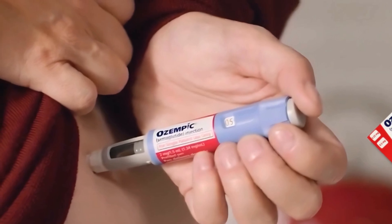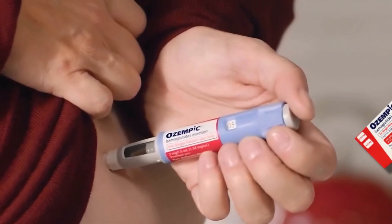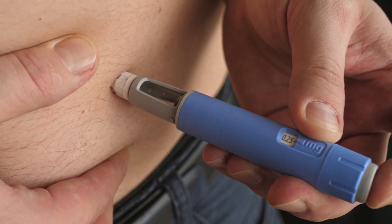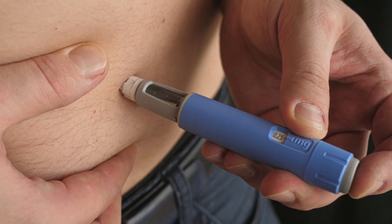You might be injecting Ozempic in the wrong spot, and it could be affecting your results without you even realizing it. Where you inject can make a difference in how fast the medication works, how intense the side effects are, and maybe even how much weight you lose.